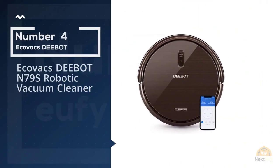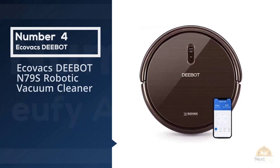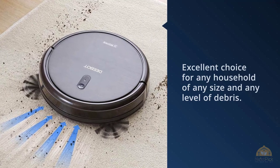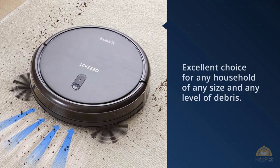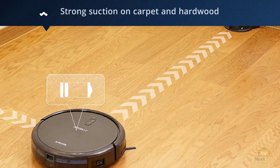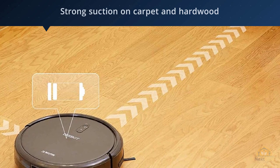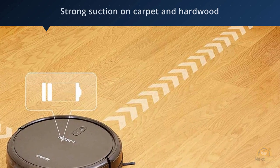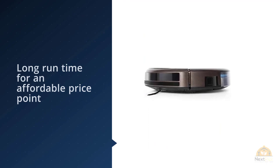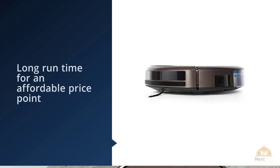Number 4: EchoVacs D-Bot N79S Robotic Vacuum Cleaner. Don't let 'best for people with allergies' throw you off — the D-Bot N79S is an excellent choice for any household of any size and any level of debris. It's not easy to find a RoboVac that has strong suction on carpet and hardwood, plus app and voice capability, plus long run time for an affordable price point. But that's why EchoVacs is an internet favorite.